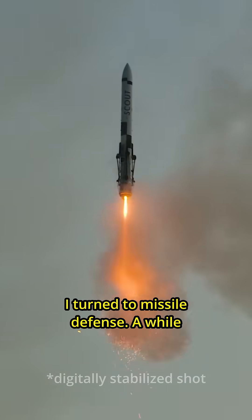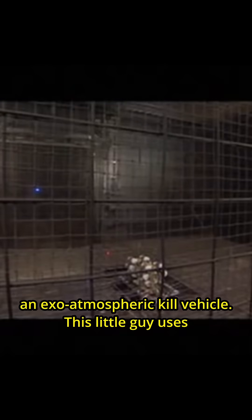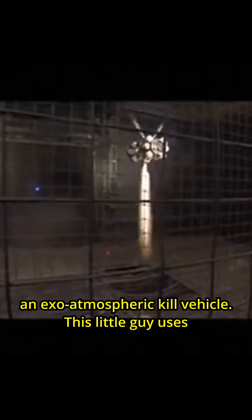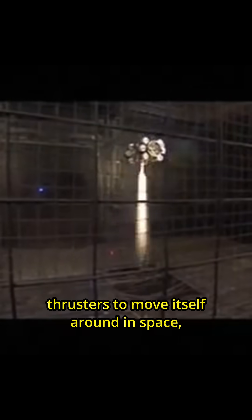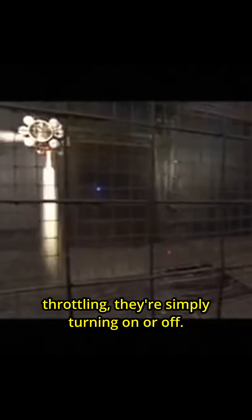For my next approach I turned to missile defense. A while ago we developed the technology to shoot down ICBMs, and part of that technology involves an exo-atmospheric kill vehicle. This little guy uses thrusters to move itself around in space, but you'll notice that the thrusters aren't throttling — they're simply turning on or off. Even in this testing footage with 1g of gravity, we're just pulsing the thrusters, and this is called pulse width modulation.